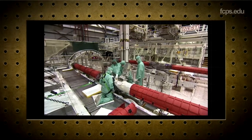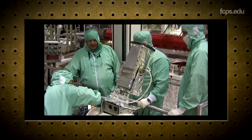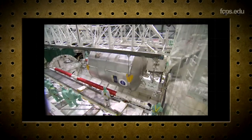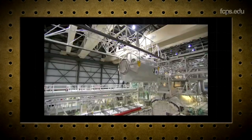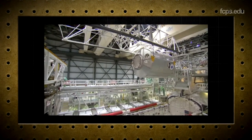A major part of processing was preparing for the next mission. If you're going from a station mission to, say, servicing the Hubble telescope, then there's a lot of changes you have to make — pulling out different hardware, putting new hardware in, doing rewiring. There is a payload in the payload bay. We'll take that out and then start reconfiguring the payload bay.